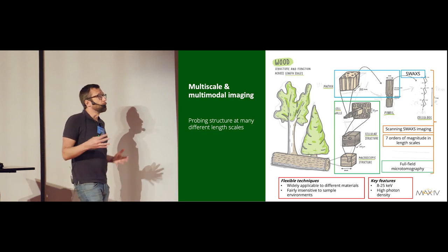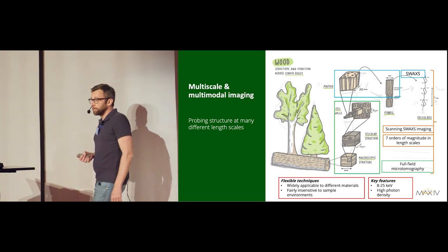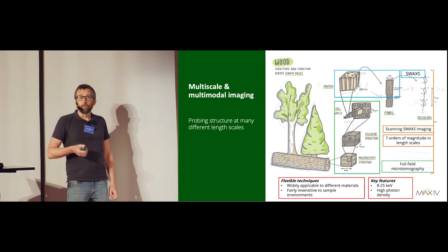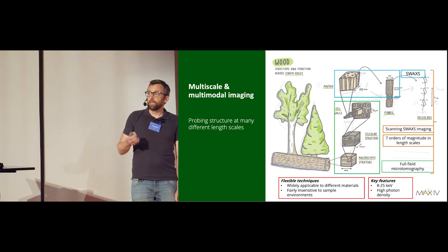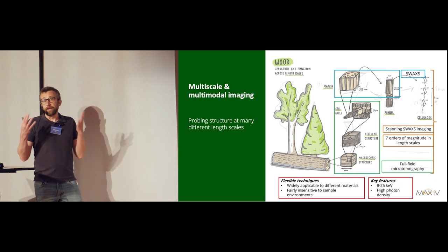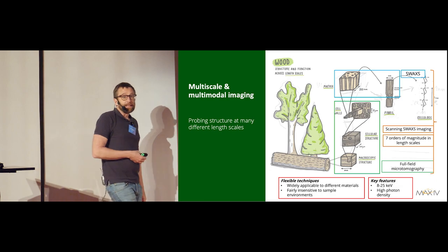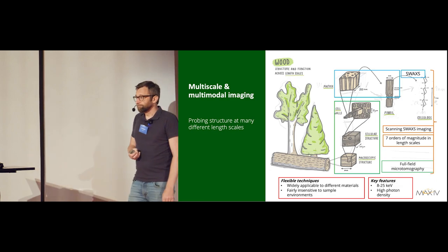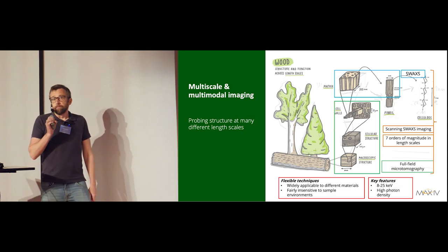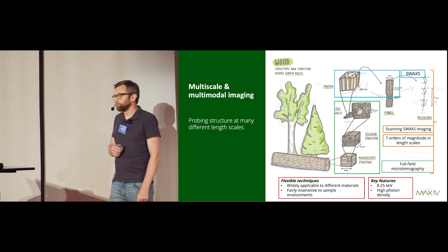At shorter length scales, it's more convenient in many cases to do scattering experiments. I always use the example of driving on a misty day — the light of your headlights will scatter. That's small angle scattering. In that case it's scattering of optical light from water droplets in air. With X-rays we can probe smaller length scales, but the idea is the same.